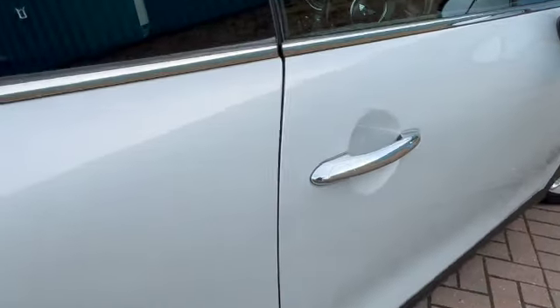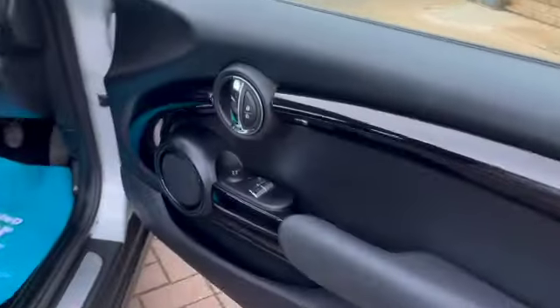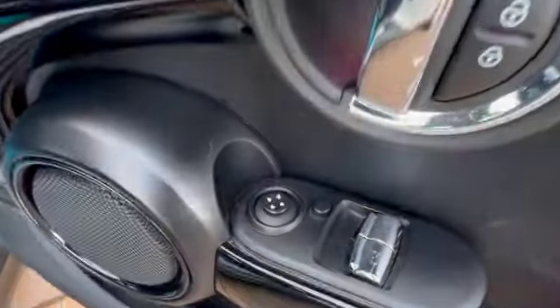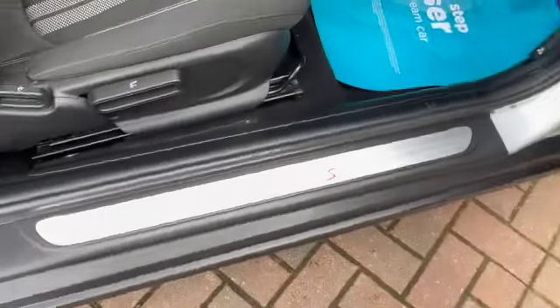You've got your chrome petrol filler, chrome door handles, electric front windows, electric door mirrors, central locking button, and then you've got your piano black finish going across your door card.